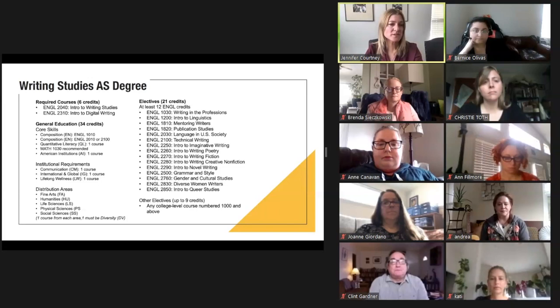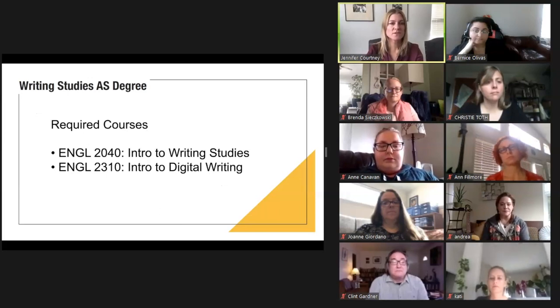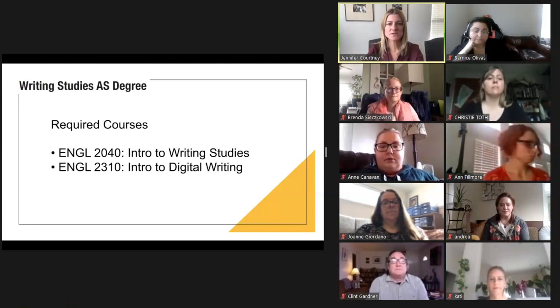This course of study elevates your qualifications in lots of different careers such as law, business, sociology, political science, and the arts. The two required courses for the AS in Writing Studies are Introduction to Writing Studies and Introduction to Digital Writing, and we're going to tell you about those classes right now.